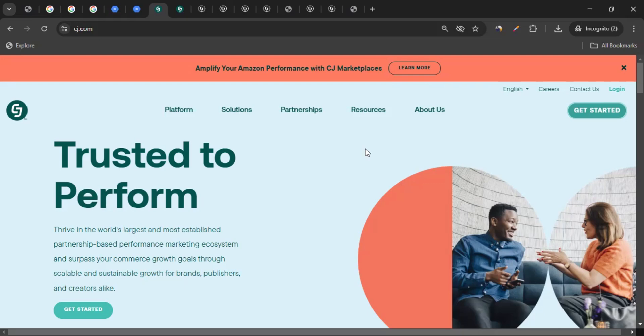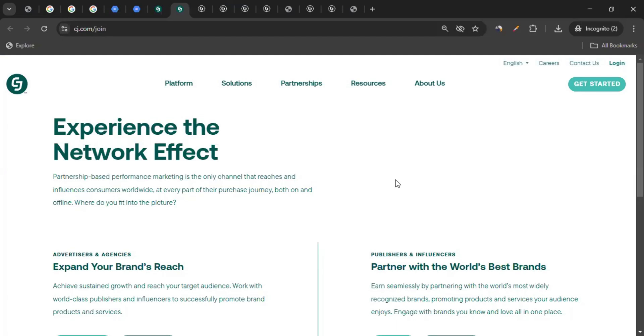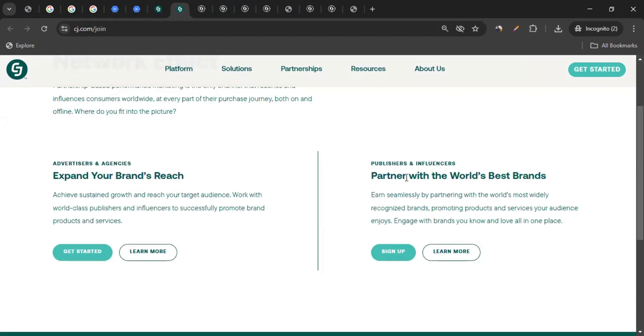On the CJ platform, they call affiliates 'publishers', so don't get confused. If you don't have a CJ affiliate account, simply click on Get Started. You can scroll down to the right-hand side and click Sign Up to complete the registration process. I recently created a video on how to create and use a CJ affiliate account — you'll find the link in the video description.